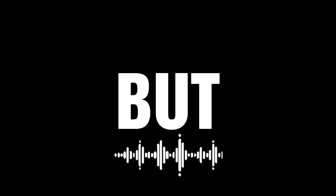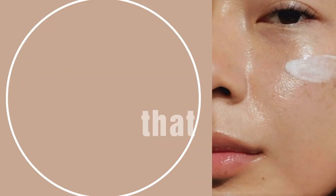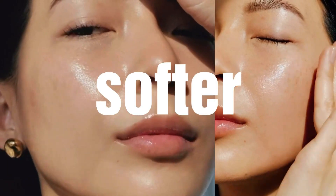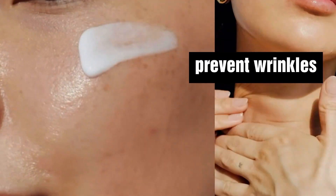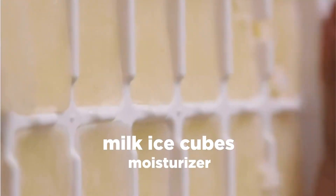I can't promise you this will happen immediately after watching this video, but the simple skincare tips really work for me, so I believe they will help you make your skin softer, smoother, brighter, make it glow, and prevent wrinkles. Let's kick off — moisturize your skin with milk ice cubes.